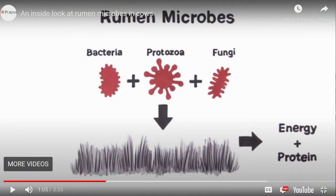Protozoa also increase fiber digestibility, but they decrease the supply of microbial protein to the cow because they incorporate some of the protein from the engulfed bacteria into their own cells. Protozoa also decrease feed protein and decrease animal growth when dietary protein is limited, but increase animal growth and efficiency when dietary energy is limited.